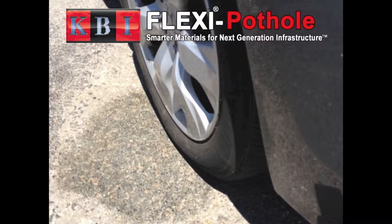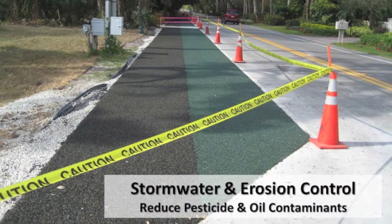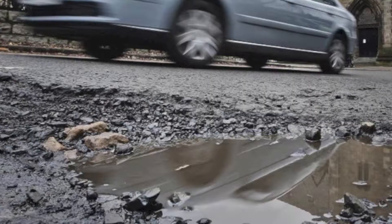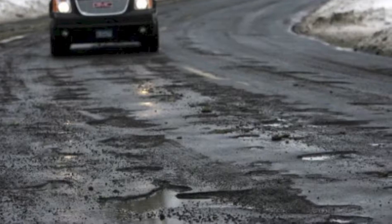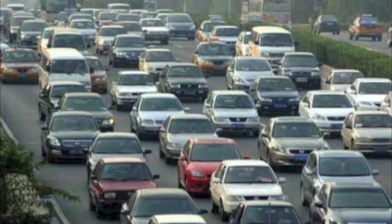KB Industries has developed an innovative recycled tire material that solves many infrastructure problems including pothole repairs, roadway erosion, and numerous other problem areas. Potholes have become a major problem around the world, almost to epidemic proportions, with more than 1 billion vehicles being used globally.